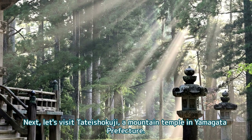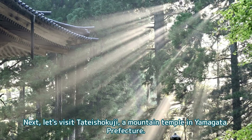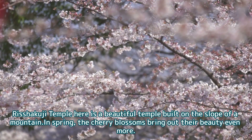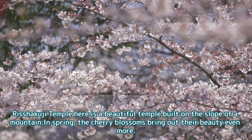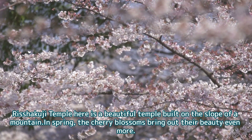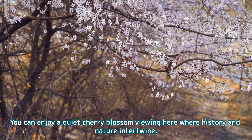Next, let's visit Risshakuji, a mountain temple in Yamagata Prefecture. Risshakuji Temple here is a beautiful temple built on the slope of a mountain. In spring, the cherry blossoms bring out its beauty even more. You can enjoy a quiet cherry blossom viewing here where history and nature intertwine.